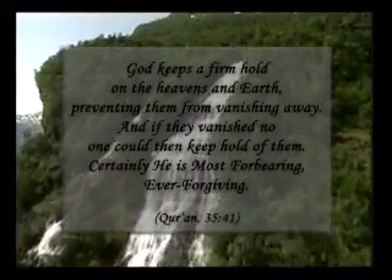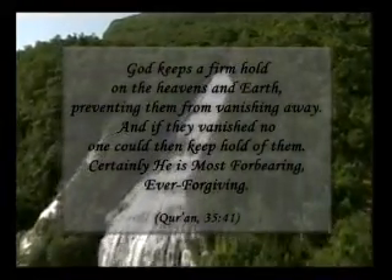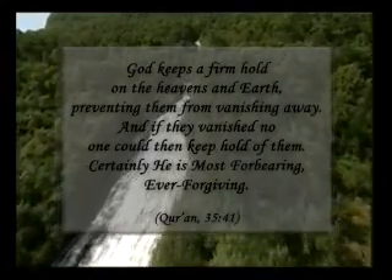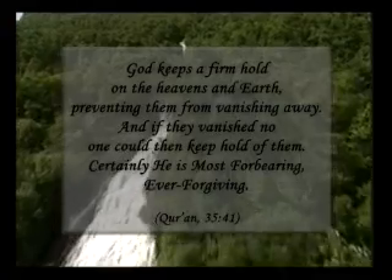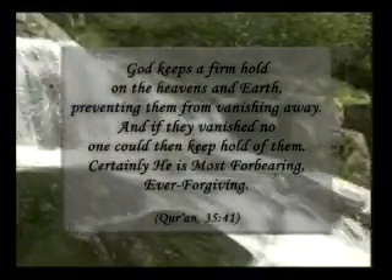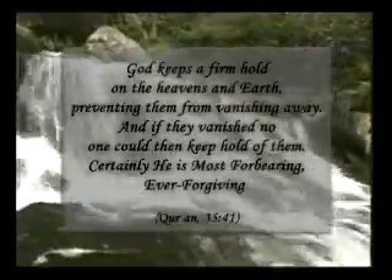God keeps a firm hold on the heavens and earth, preventing them from vanishing away. And if they vanished, no one could then keep hold of them. Certainly He is most forbearing, ever forgiving.